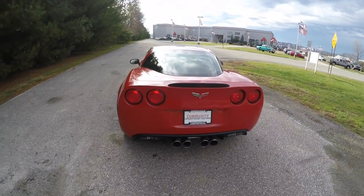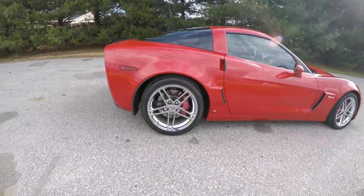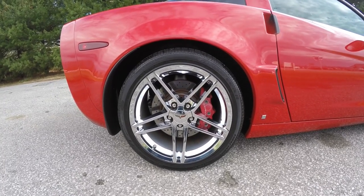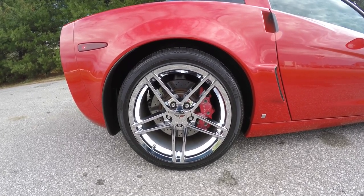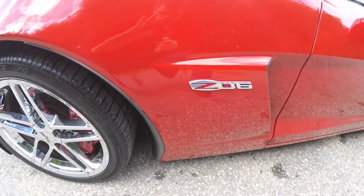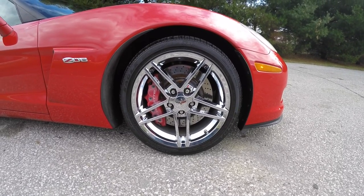It also has keyless remote entry. Staggered wheel sizes are 18-inch in the front and 19-inch in the rear, with polished chrome aluminum wheels and cross-drilled and vented 4-pot Brembo rotors. The rear tires measure P325/30ZR19 and the front tires are P275/35ZR18 Goodyear Eagle F1 Supercar tires.